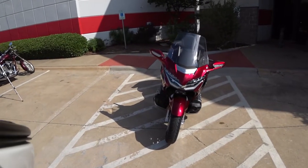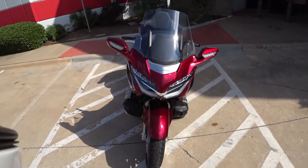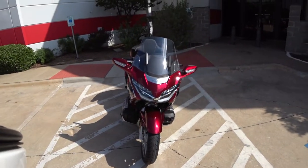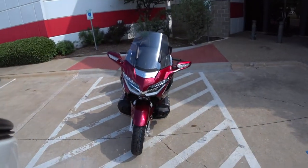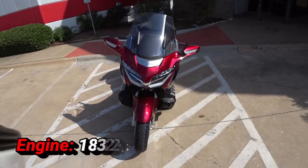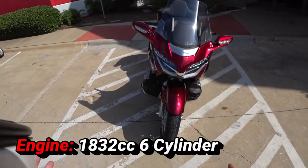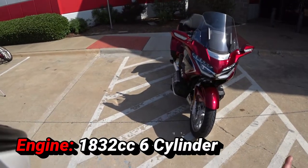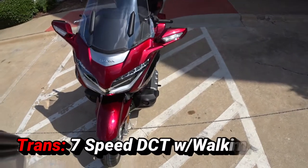The first thing that catches my eye are these jewel LED headlights, just like on the Honda cars. They are gorgeous. This all lights up down here. The other thing that catches my eye is the engine. This is an 1,833 cc 6-cylinder engine — the biggest engine on any bike I've ever ridden. It's got ABS, traction control, all the safety features.